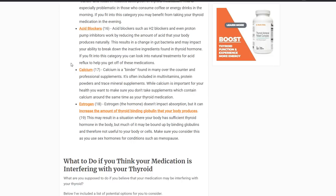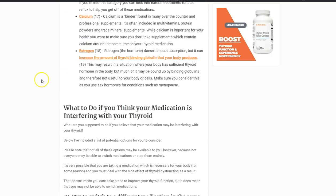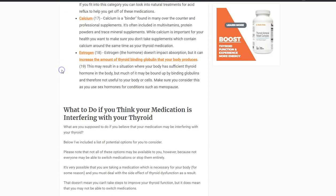Estrogen doesn't impact the absorption of thyroid hormone, but it impacts the ability for thyroid hormone to be utilized by your body because it affects thyroid binding globulin. Whether from birth control or bioidentical hormones, estrogen increases the amount of thyroid binding globulin your body produces, which binds up your thyroid hormone and doesn't allow your body to use it.